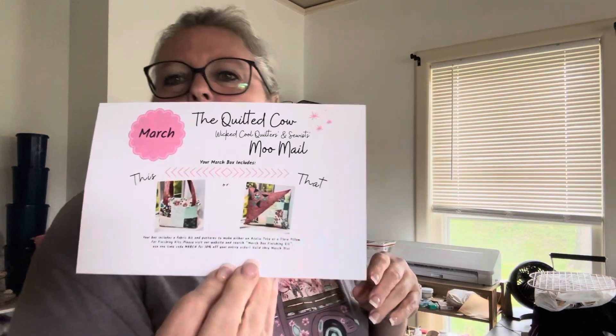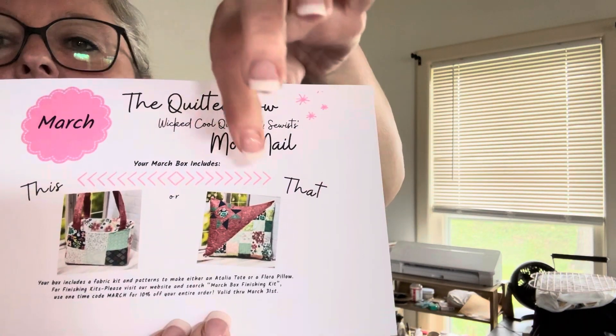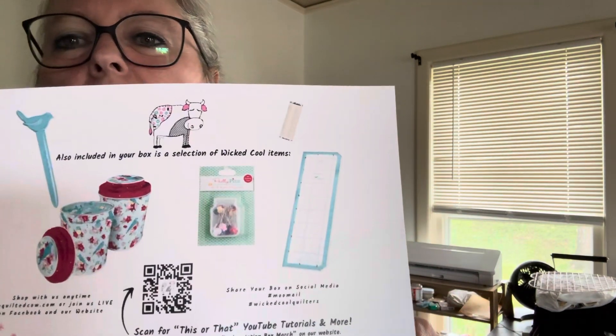Let's see what we get for our $70 including shipping. I just started getting these boxes to test out patterns, quality of fabric, and to see if they're worth it. I tend to have FOMO, so when I see people getting them I have to try it — and sewing has become one of my new things. So, the March box from the Quilted Cow Moo Mail features a 'this or that' — looks like a tote bag or a pillow — plus a couple of cool little gadgets.